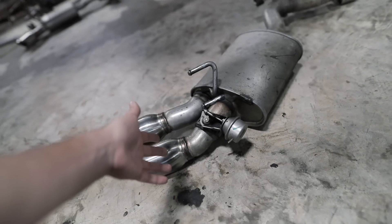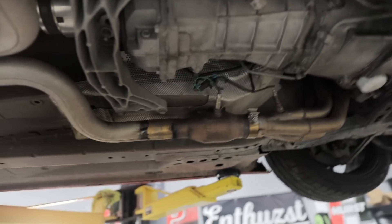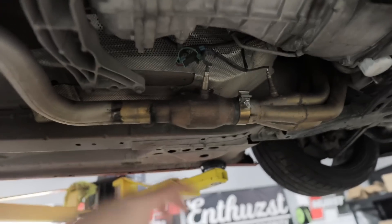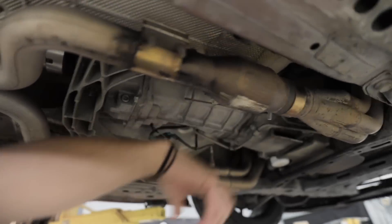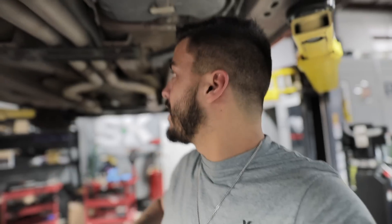I've been running the stock exhaust on the Z01 Camaro. These Z01 Camaros have a little flap valve back here that opens and closes and basically creates an aftermarket-sounding exhaust. I was really scared that people would get under the car and see I didn't have cats, so we had these little hollowed-out cat-looking things. Anyways, we're going to get this stock exhaust pulled out and get that nasty H-pipe crap out.